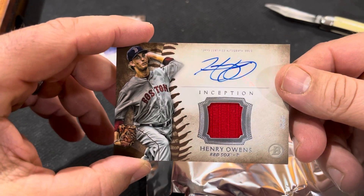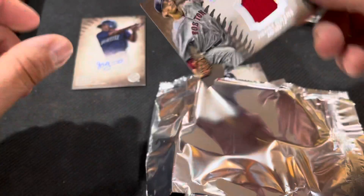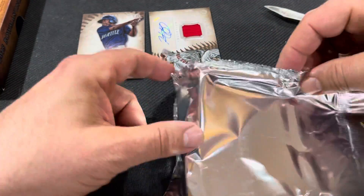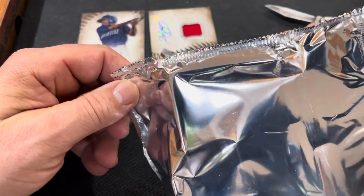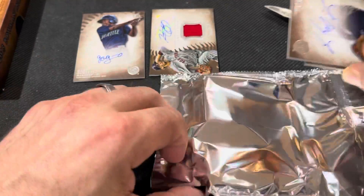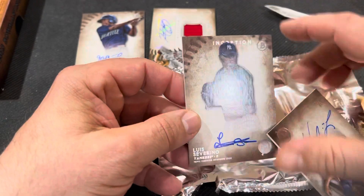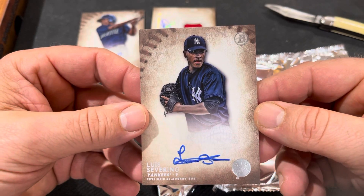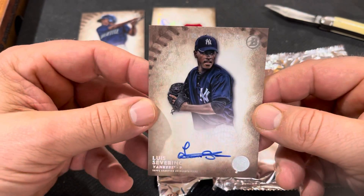Good old Henry Owens. Five cards, five autos. Only the relics have stickers — the rest are on-card. Next is Luis Severino. Not bad.